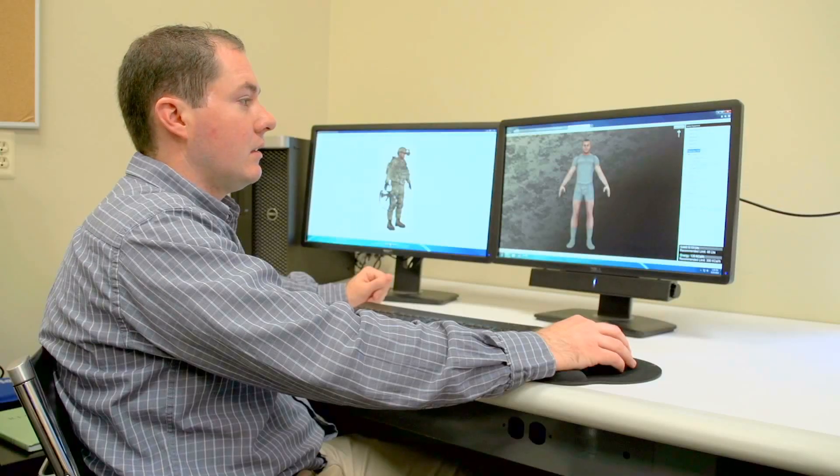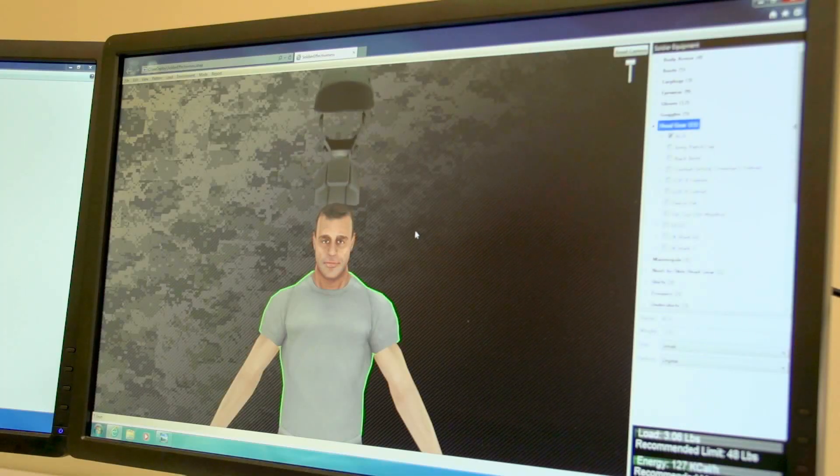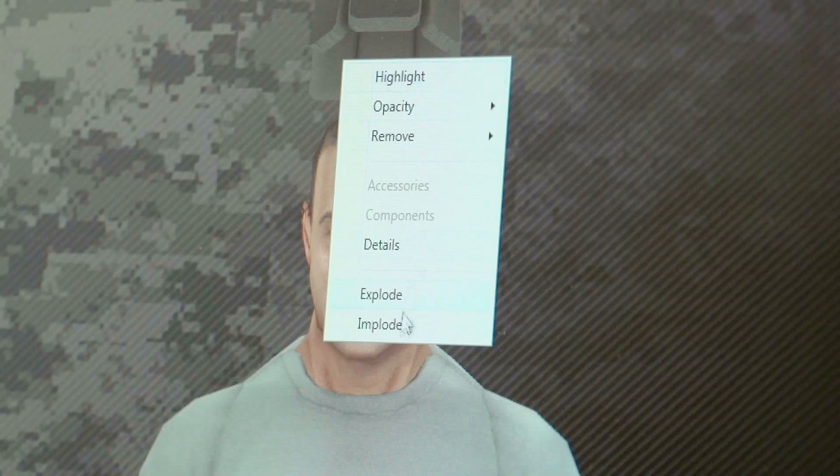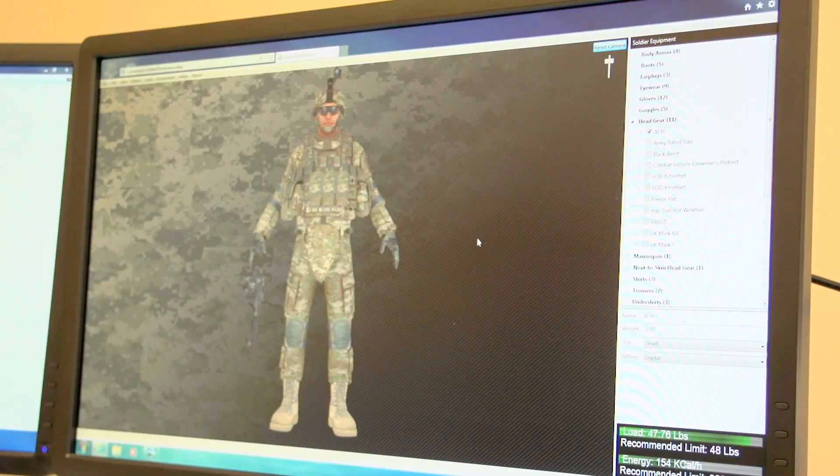The system equipment effectiveness tool allows us to share what's inside the WINS site — the data and all the information — with all our stakeholders, in a user-friendly tool that can be shared regardless of whether or not they have CAD or understand computer-aided design.